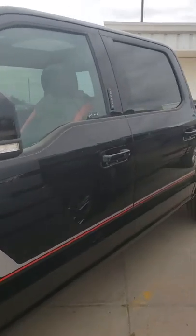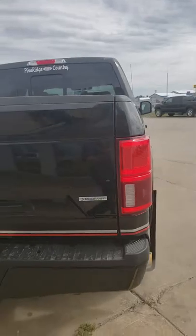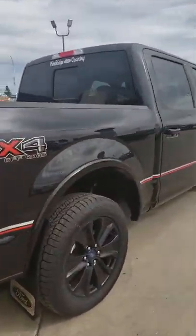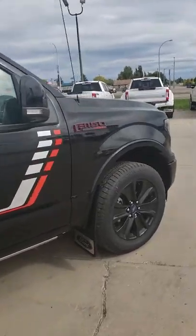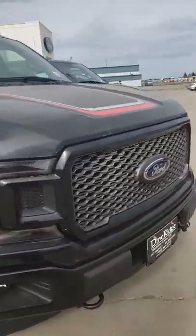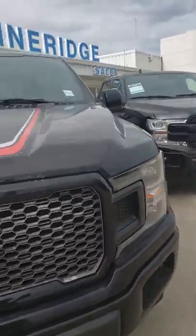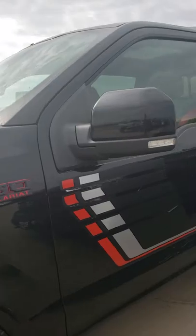I'll do a walk around outside of the truck and then go inside. It's got the FX4 package, EcoBoost. Like I said, this is the one that you already drove. It's got the honeycomb shaped grille.